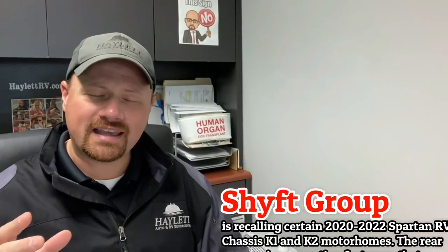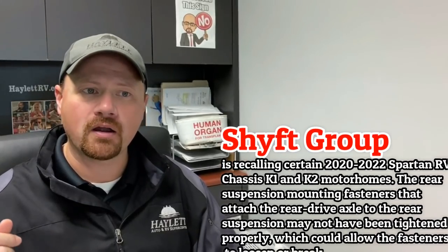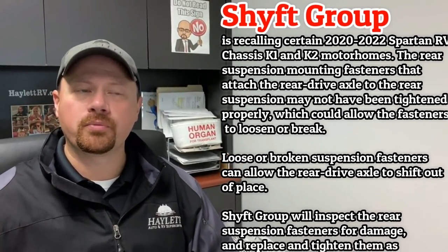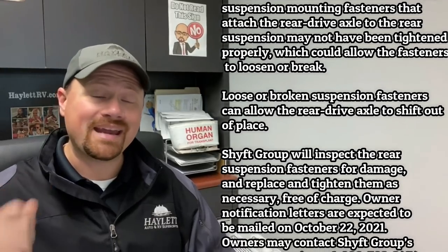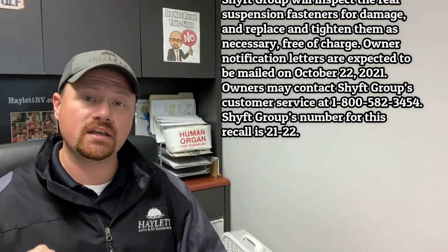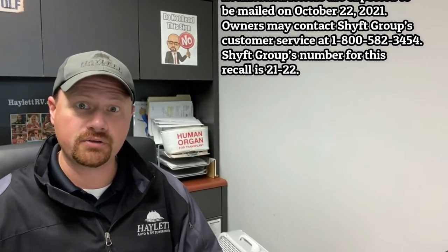There are some notices on some Spartan K1 and K2 chassis from the Shift Group where basically the assemblies that help hold the rear drive axle in place may not be tightened correctly. When you're vibrating down the road, it may be loosening and causing things to break loose back there — which is a massive, obvious safety issue, especially with something that size on those chassis.